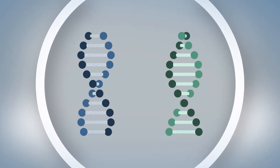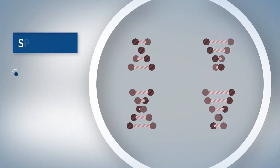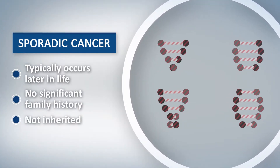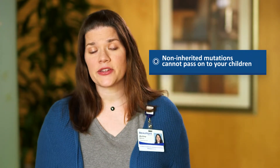Most cancer, however, happens sporadically. For these cases, people have both copies of their genes working properly from the start. Mutations can still be acquired after we're born, either due to chance, the aging process, or environmental exposures. Sporadic cancer happens after two separate events cause a mutation in both copies of a gene. That's why sporadic cancer typically happens at older ages in life, and we usually do not see a strong family history. It's important to know that if a mutation happens after you're born, you cannot pass it on to your children.